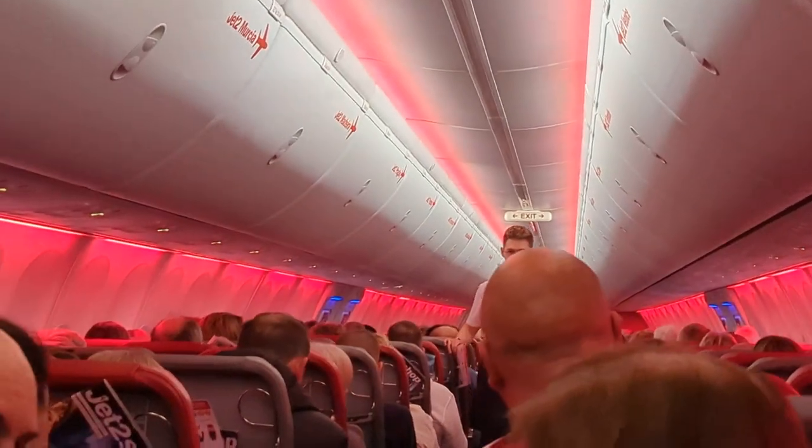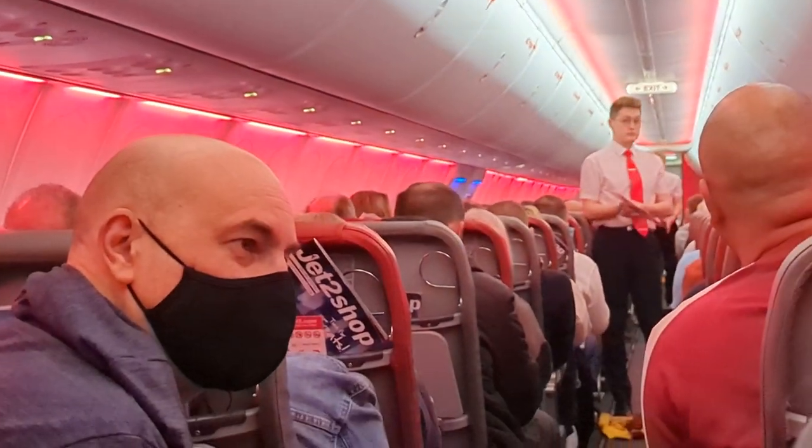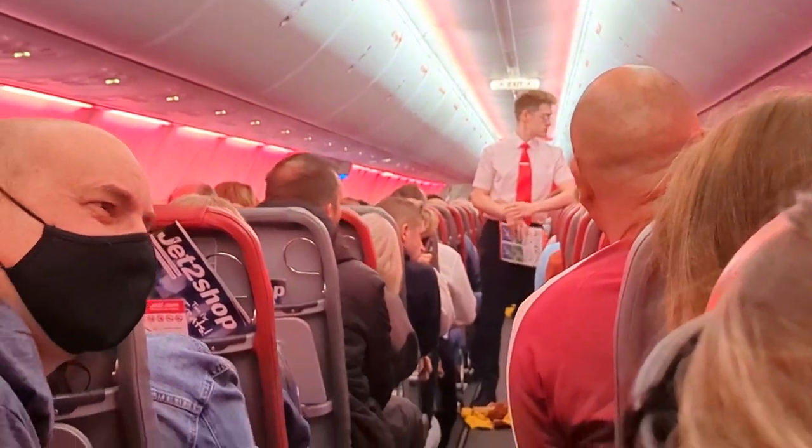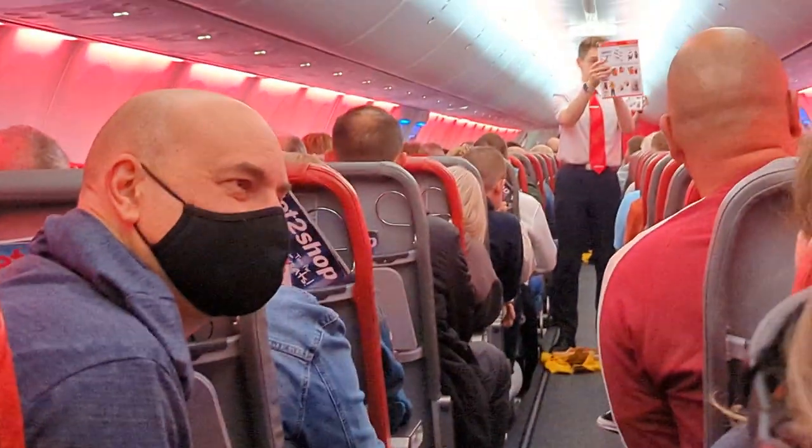737-800. This is very important, so please remove any headphones and listen carefully. In the seat pocket in front of you, you'll find a safety instruction card.